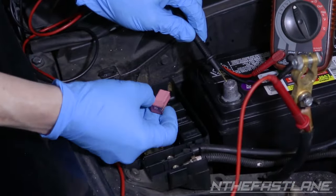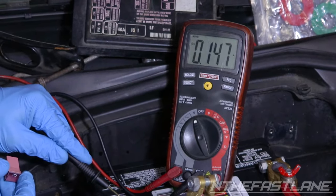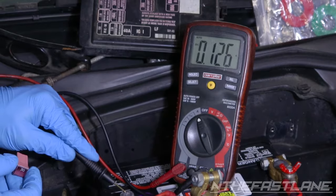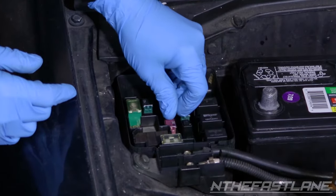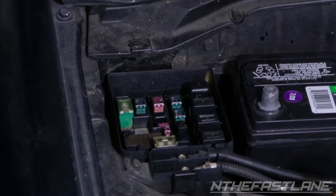Begin unplugging fuses one at a time. Once your reading drops below 25 milliamps, whichever fuse causes that to happen is the culprit. Repair or replace the electrical device that's causing the short circuit and that should solve your battery drain issue.